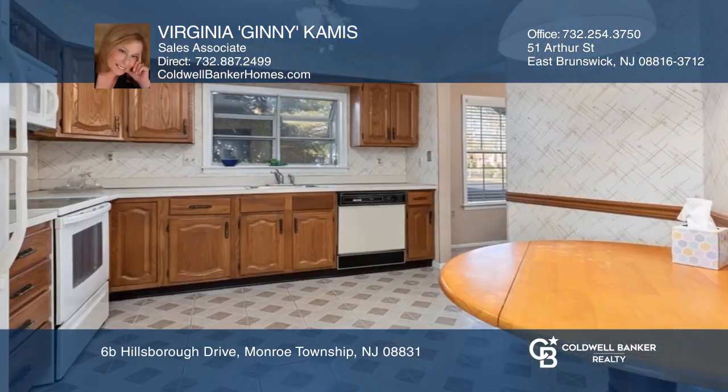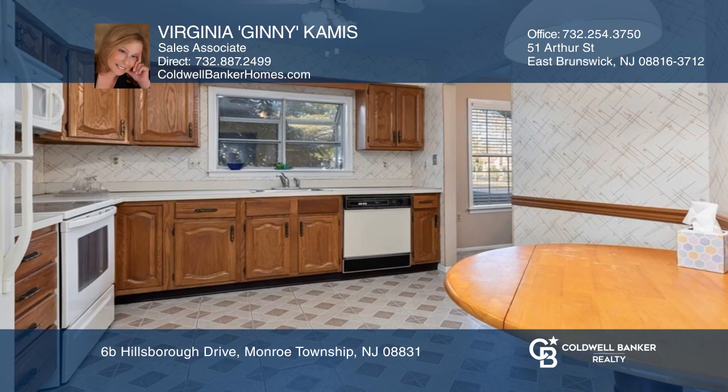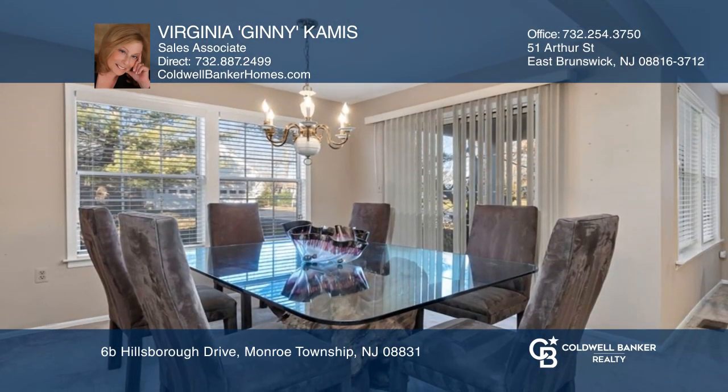Welcome to this first-floor, two-bedroom, two-bath unit. There are two nice-sized bedrooms and a great floor plan for entertaining.